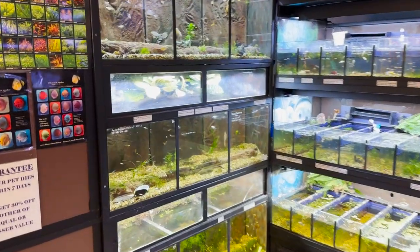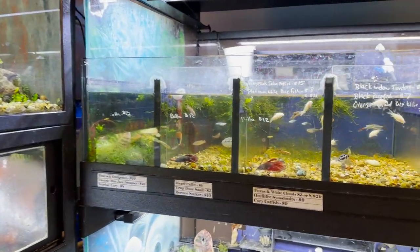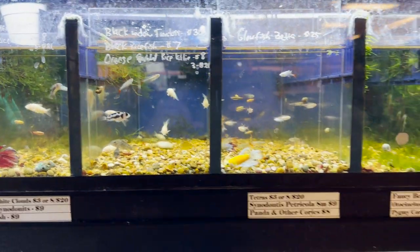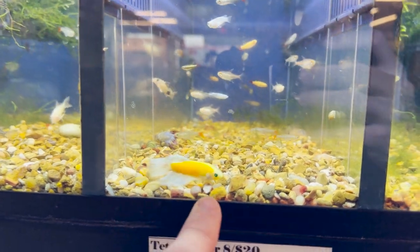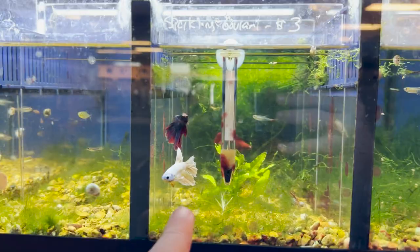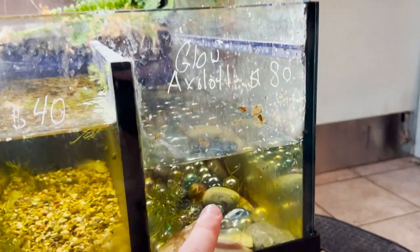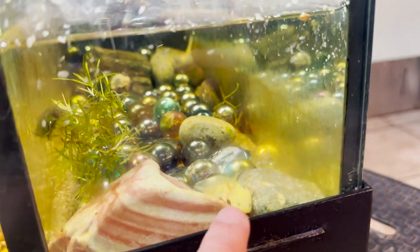Over here they have all their tetras and smaller fish — look at all these little tanks full of nano fish. There's a little baby frontosa, a ton of cory catfish, bettas, and look at how insane this one's eyes are — it's got these green glow-in-the-dark eyes that are so beautiful. And right over here in this tank they have some glow-in-the-dark axolotls — there's one right there, just a little tiny guy.